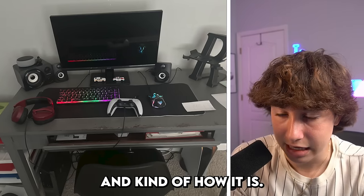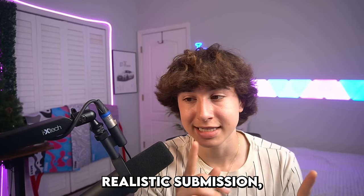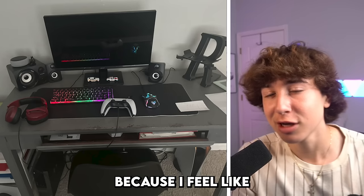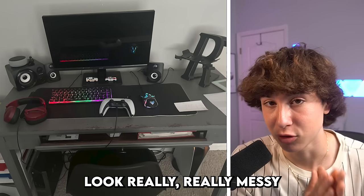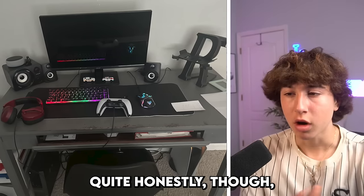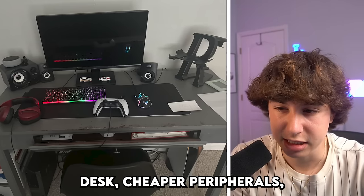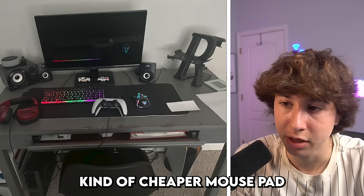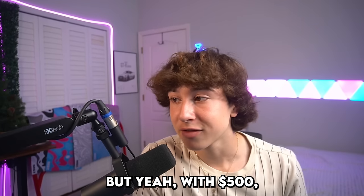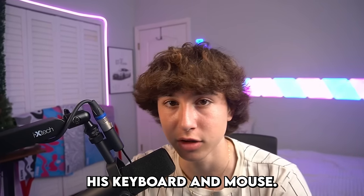Especially looking at the desk and how it is, it's not as messy as the other setups, so this is an actual realistic submission — unlike some others where I feel like people just try to make their setup look really messy to get votes. This is an actual real setup. I'd still rate it like a five out of ten, but yeah, with $500 this guy could definitely completely transform the setup or at least upgrade his keyboard and mouse.